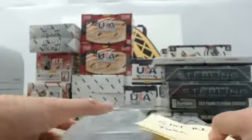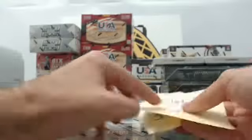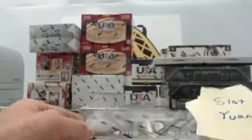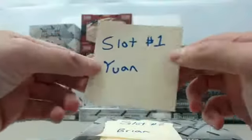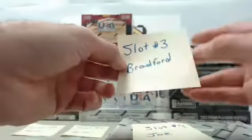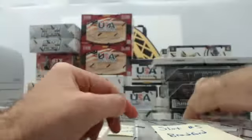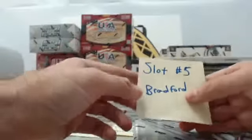We are ready to move on to our 2013-14 Panini Titanium Hockey. This is going to be the group slot break. We have slot number one for Jan, slot number two for Brian, slot number three for Bradford, slot number four for Joe, and slot number five for Bradford.